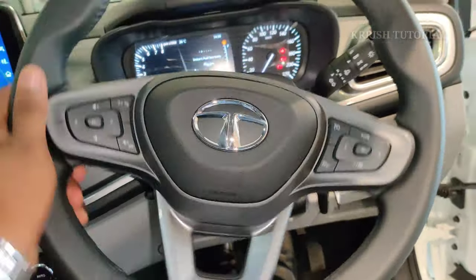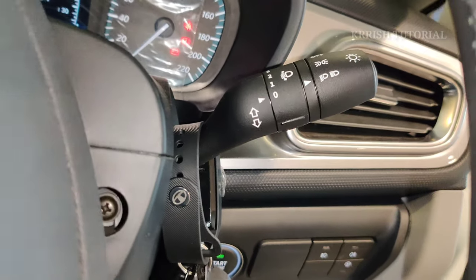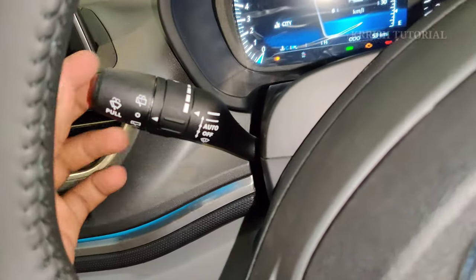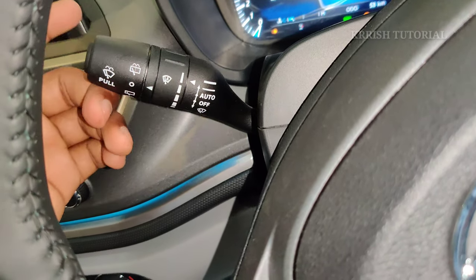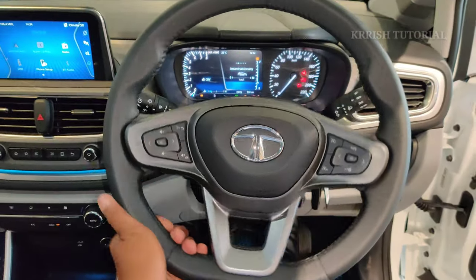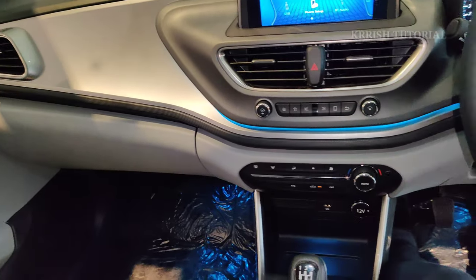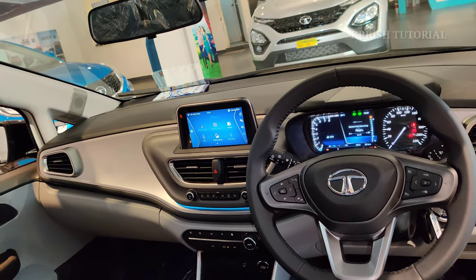The tilt steering is provided for easy adjustment and driver convenience. The interior ambient lighting tone adds to the luxury atmosphere, with stylish design throughout the dashboard area.